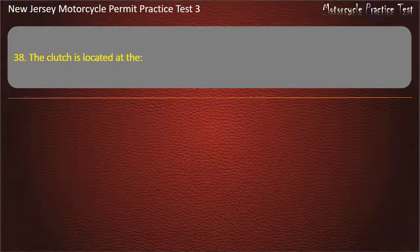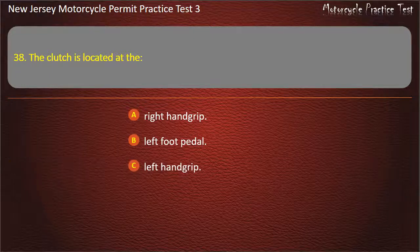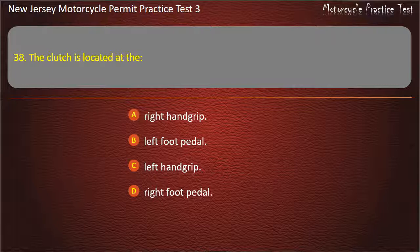Question 38. The clutch is located at the: Right hand grip. Left foot pedal. Left hand grip. Right foot pedal. Answer: Left hand grip.